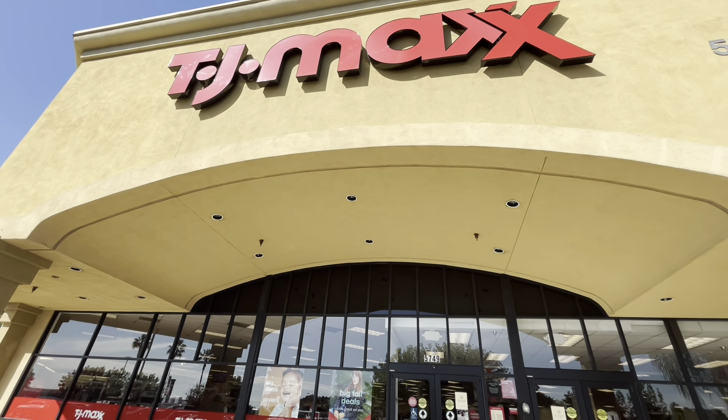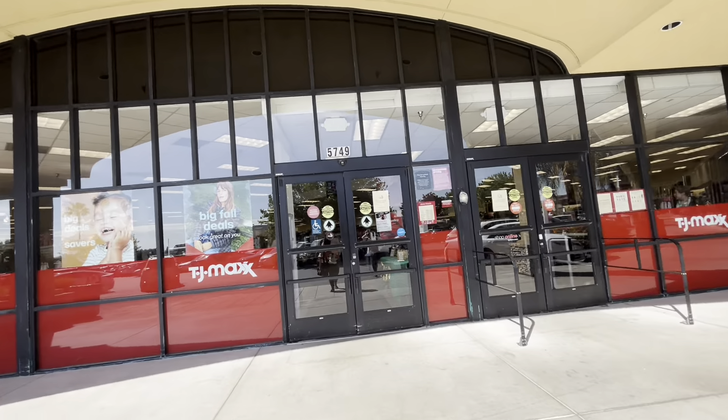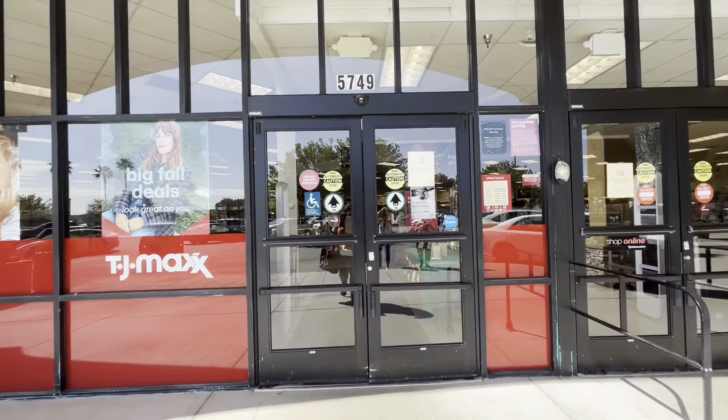Hi everyone, look where we're at today — we're here at TJ Maxx, so let's see what goodies we find today.